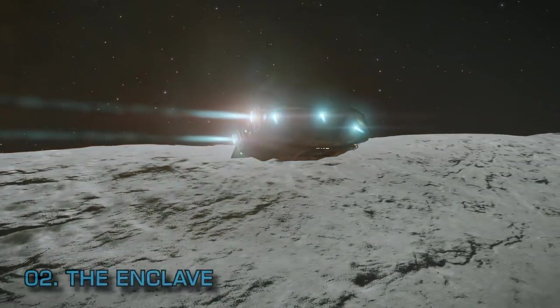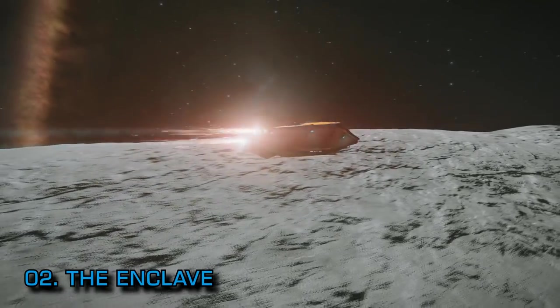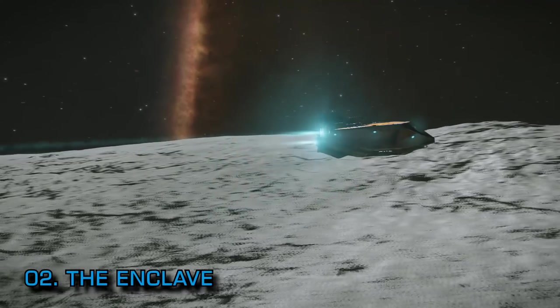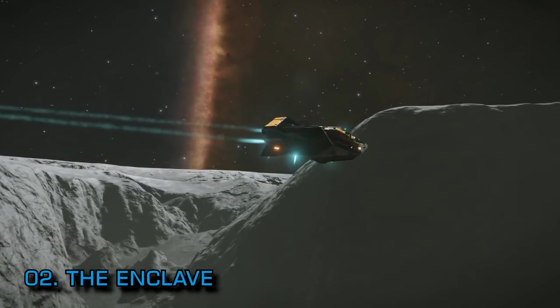While I'm on the subject of Frontier, the latest Interstellar Initiative was announced yesterday. This is the second of Frontier's new wave of multi-week community goal events. The latest is called the Enclave and centres around the gathering and production of the mysterious meta-alloys that the Thargoids seem so keen on.